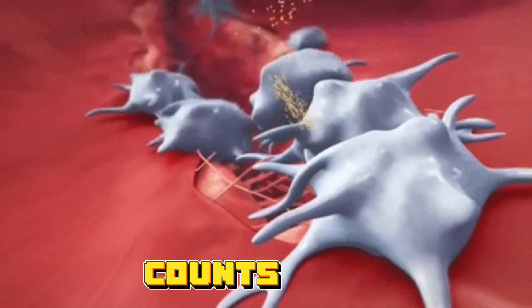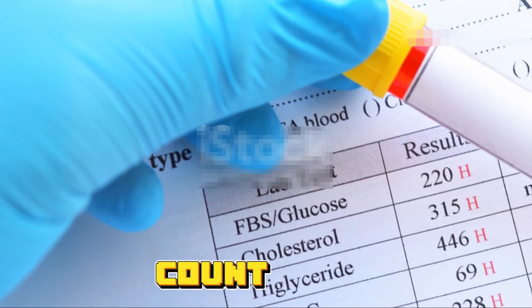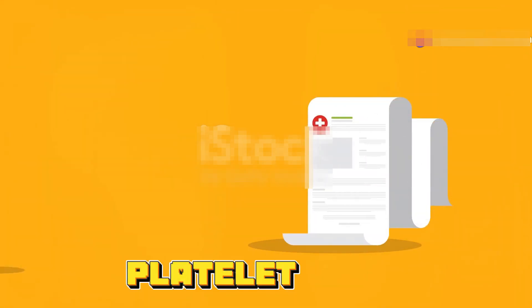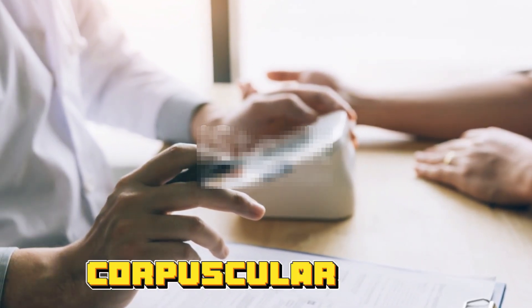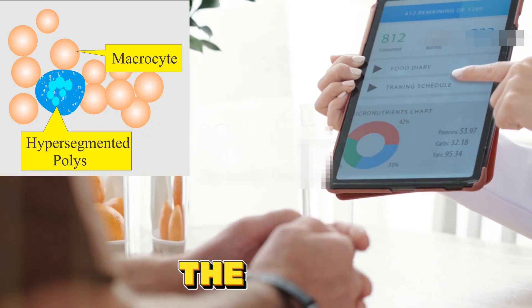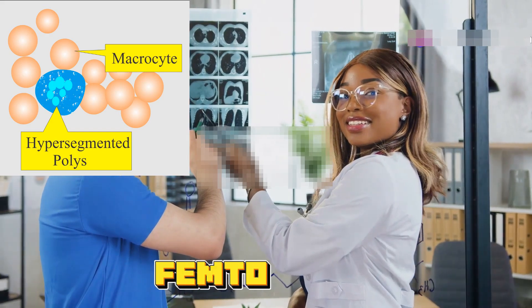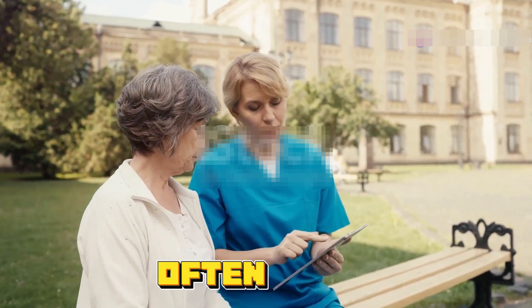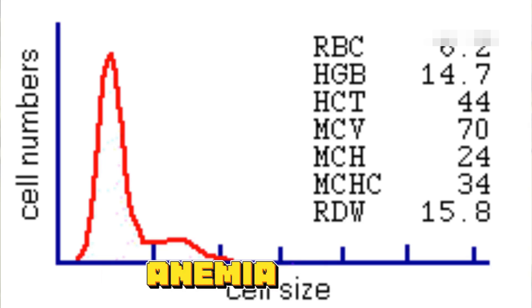Platelets, or PLTs, are the tiny blood cells that help your blood clot. Normal platelet counts range from 150,000 to 450,000 per microliter. A low count could lead to excessive bleeding or bruising, often seen in conditions like thrombocytopenia. High platelet counts might indicate chronic inflammation or bone marrow diseases. Mean corpuscular volume, or MCV, measures the average size of your RBCs; normal MCV ranges from 80 to 100 femtoliters.